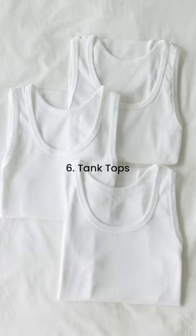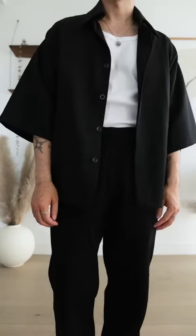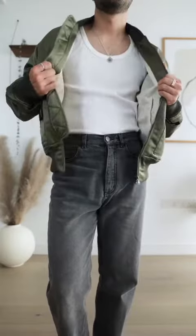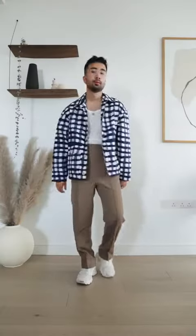Number 6: Tank Tops. It's the ultimate layering piece. You can layer it under a shirt — short-sleeved, long-sleeved — a jacket, bomber, denim, or a suit. A tank top makes any layer on top look cooler.